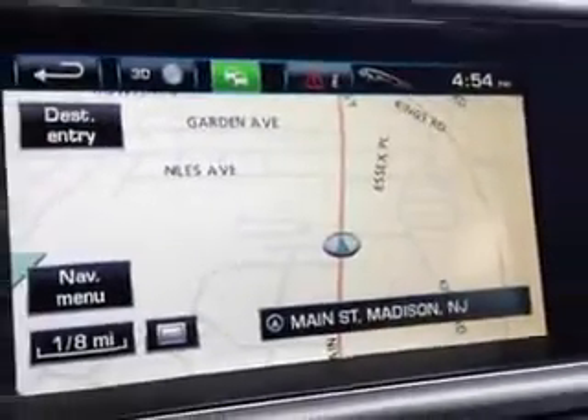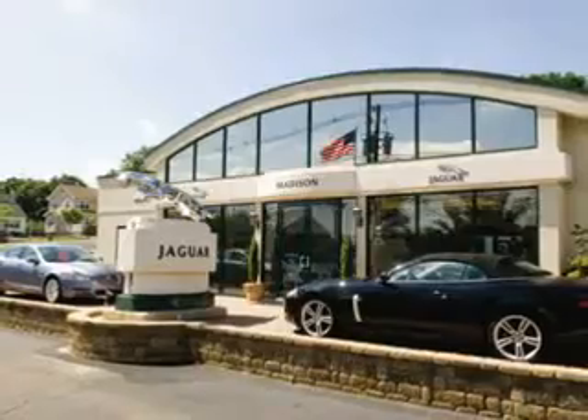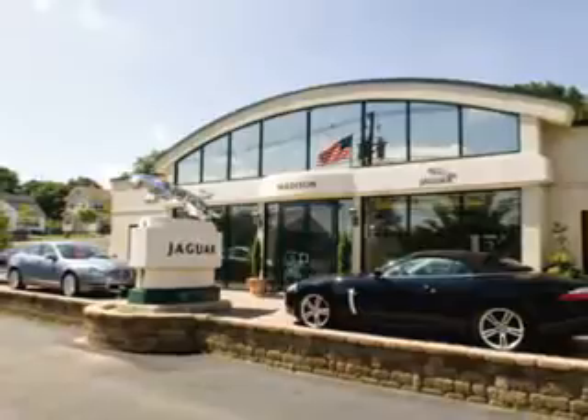See us at Madison Jaguar today. Madison Jaguar — exceptional service, exclusively Jaguar since 1955.